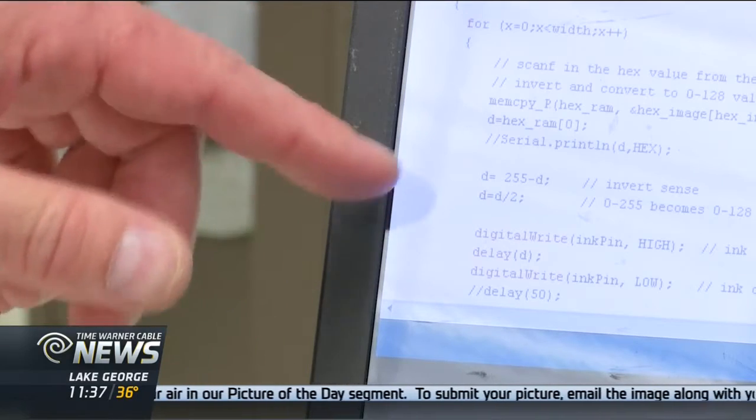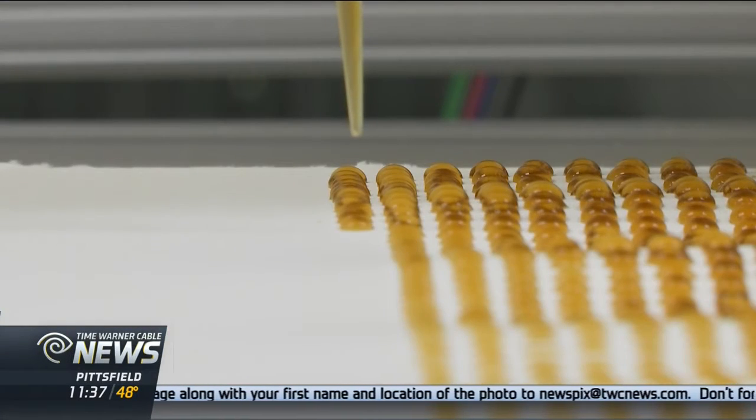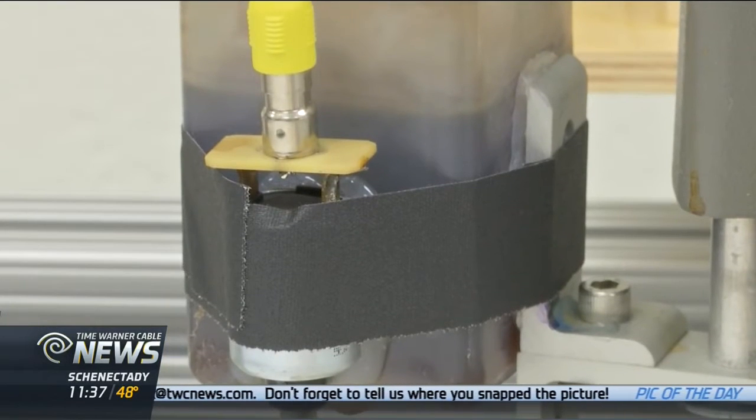The idea behind this was to build a machine that would take a digital image and display it on paper somehow — something different. I think actually we're running an espresso today. You heard it right. Instead of ink, Kinsman's digital printer uses coffee.